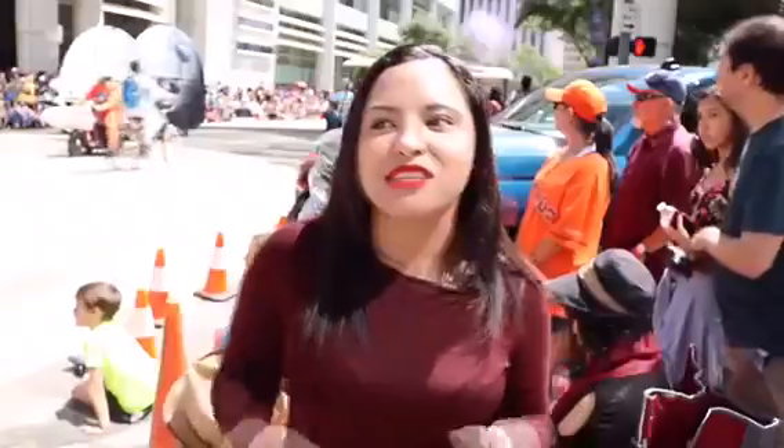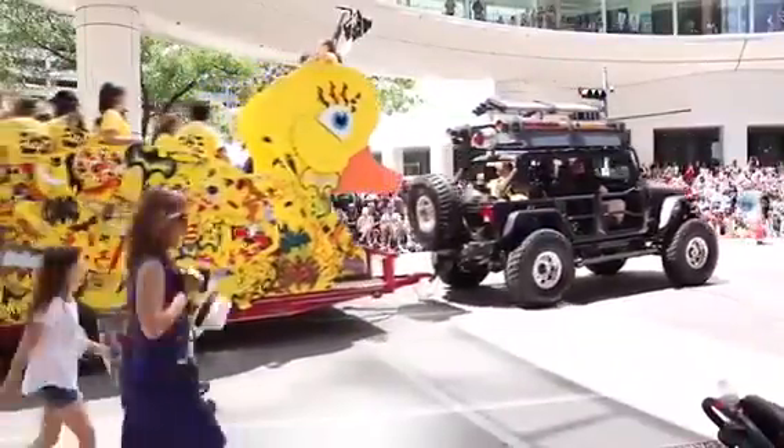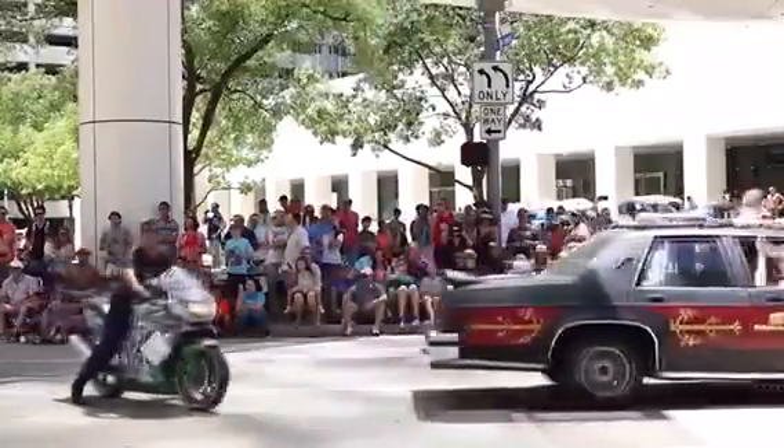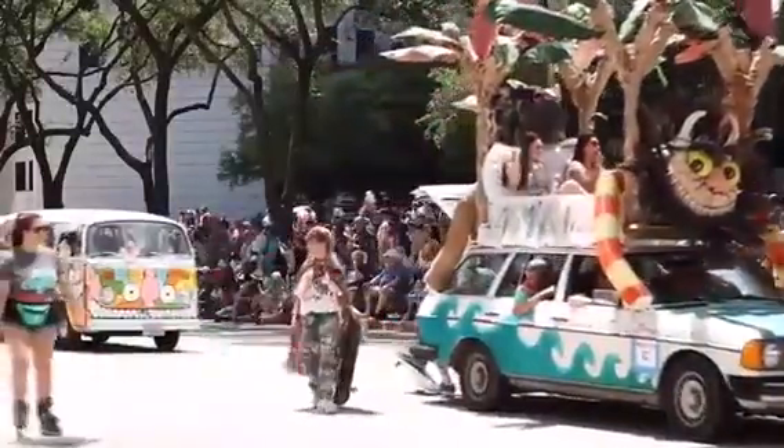We're at the 30th annual Houston Art Car Parade in downtown Houston. Take a look at all these cars right here. Every car has a different theme and people line the streets to see the festive and decorative cars roll by.